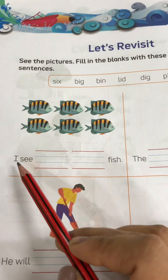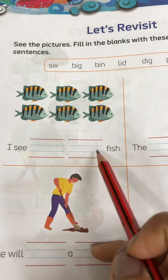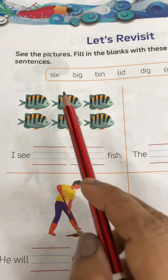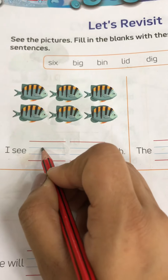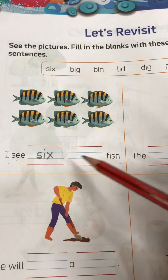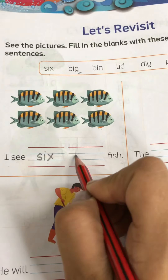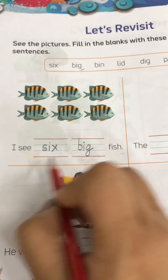You have to write two words according to the picture — spellings are there in the help box, so just pick the spelling and complete the sentence. The first one is: I see — that means six — so I see 6 big fish. Pick the spelling from here: big. So I see 6 big fish.